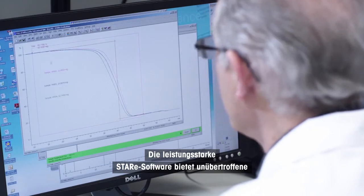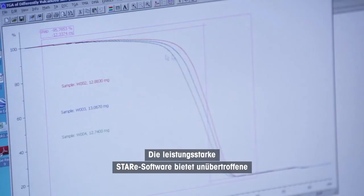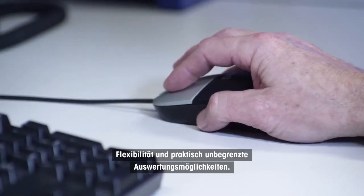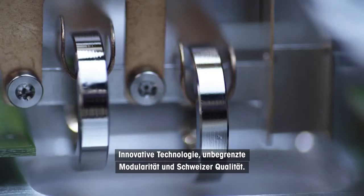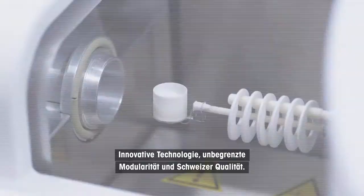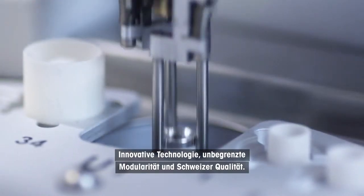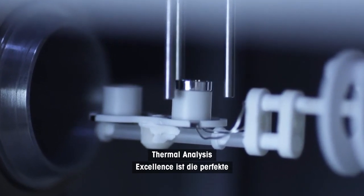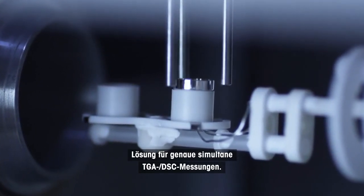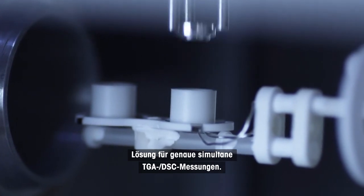The powerful STAR software provides unrivalled flexibility and almost unlimited evaluation possibilities. Innovative technology, versatile modularity, and Swiss quality — thermal analysis excellence is the perfect solution for accurate simultaneous TGA DSC measurements.